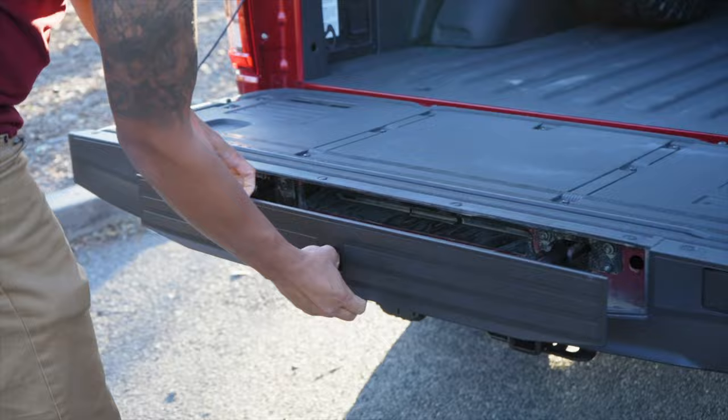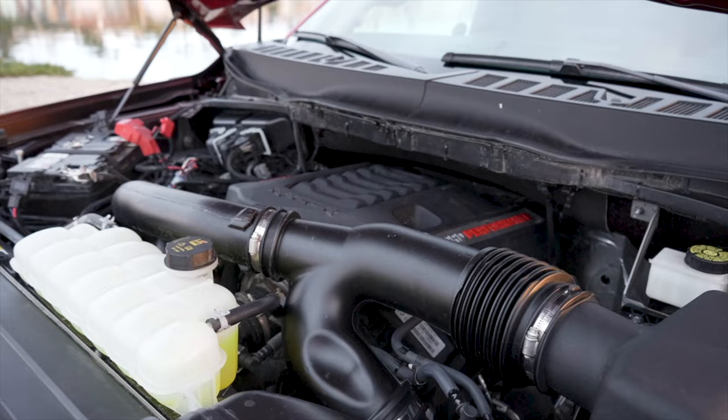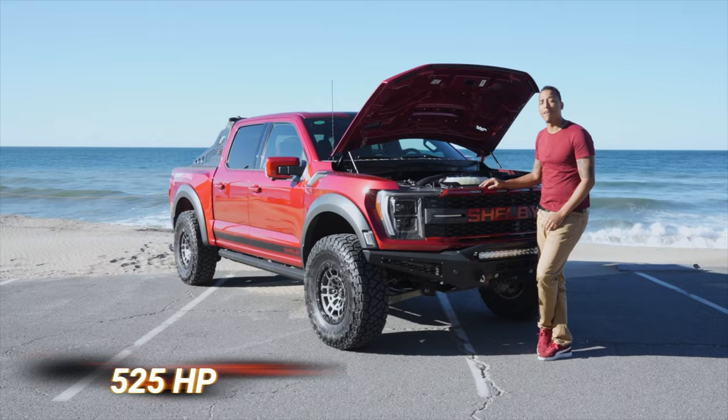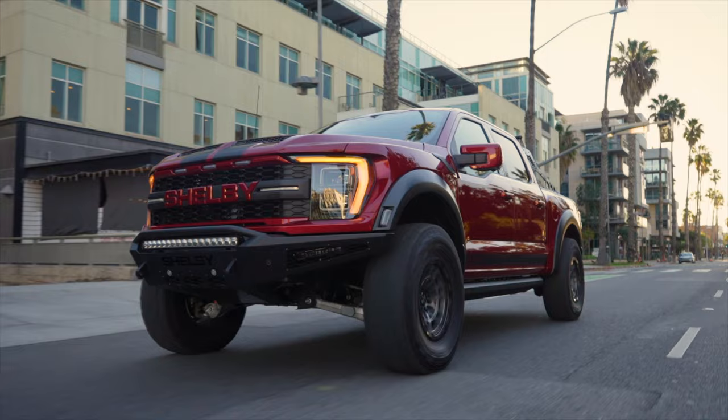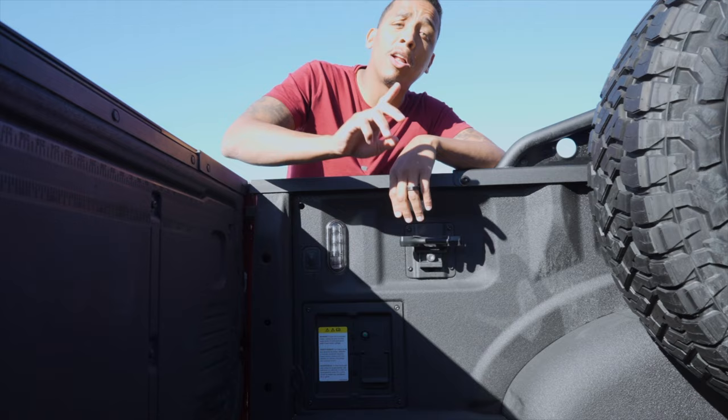On this truck you can both open and close the tailgate with a simple push of a button, and it integrates a stepladder for easy entry to the pickup bed. Under the hood, we've got Ford's 3.5-liter twin-turbo V6 tuned and upgraded by Shelby, producing 525 horsepower and 610 pound-feet of torque, paired with a 10-speed automatic transmission, giving you 15 miles per gallon in the city and 18 on the highway.